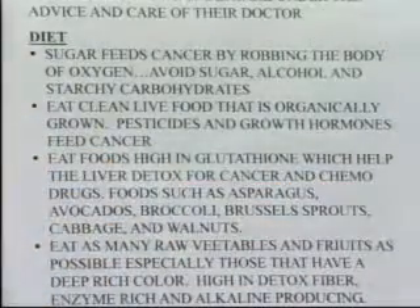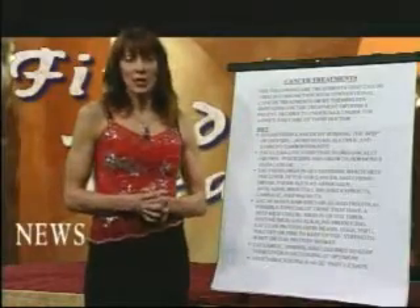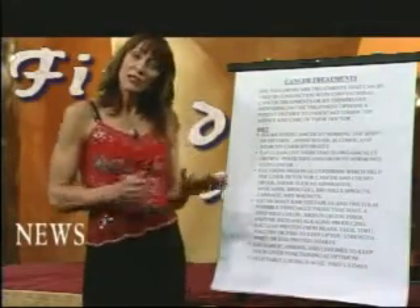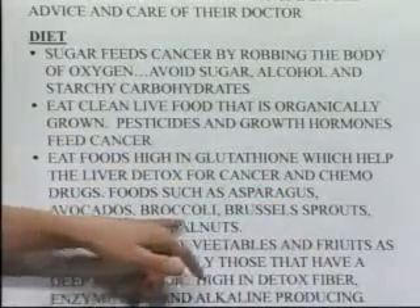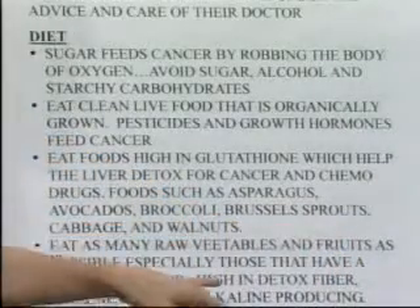Eating foods that are high in glutathione is important. Glutathione is the strongest antioxidant known to man, produced in the liver in combination with vitamin C. Vitamin C helps induce that glutathione output. There are certain foods we can eat and supplements we can take to increase glutathione. The foods that increase this liver antioxidant include asparagus, avocados, broccoli, Brussels sprouts, cabbage, and walnuts.